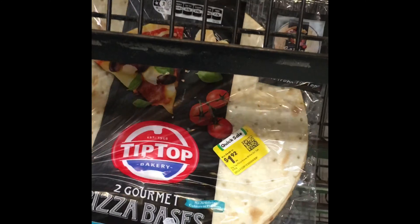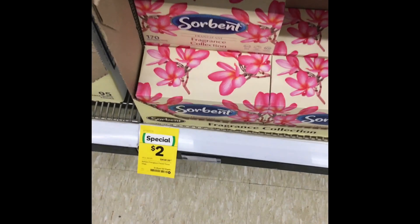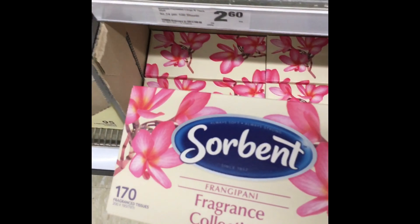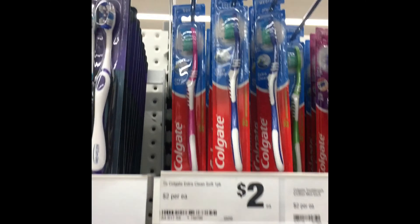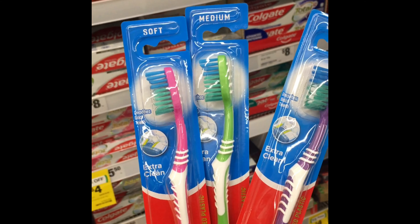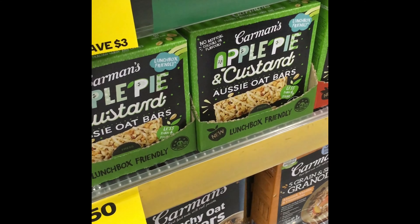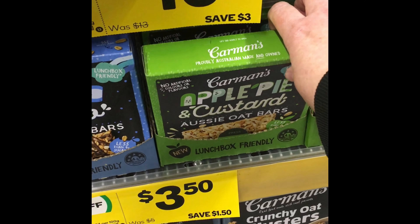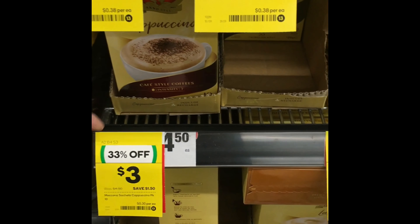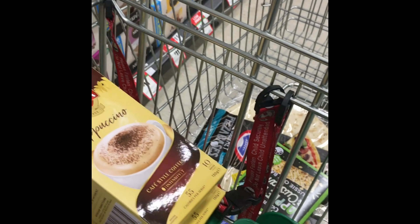Grab any Tip Top pack - I got these because they were marked down. Grab any Sorbent pack - I just grabbed one box of tissues. You can grab three of Colgate - I grabbed three toothbrushes because we've already got enough toothpaste. You can buy Carmen's, up to three packs - I just got one pack of oat bars. You can buy three of the McCona brand - I grabbed three boxes of coffee sachets because we do use them in our house, and everything I'm buying today we do use.